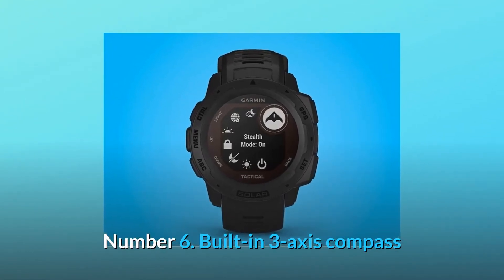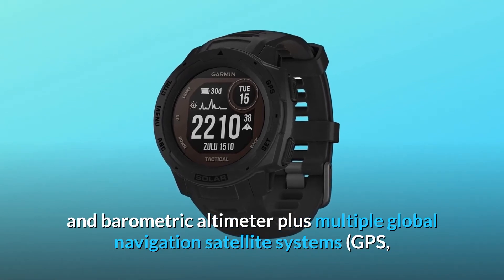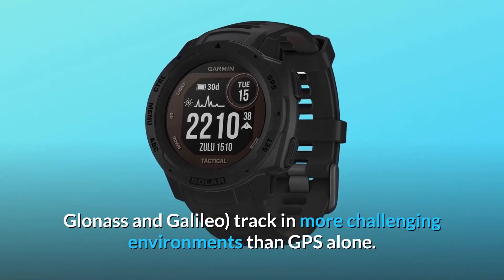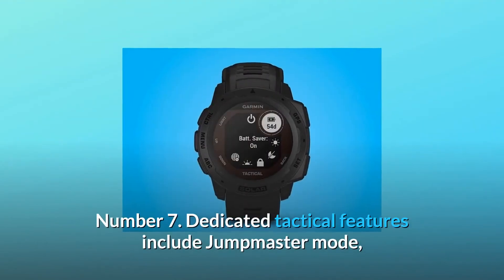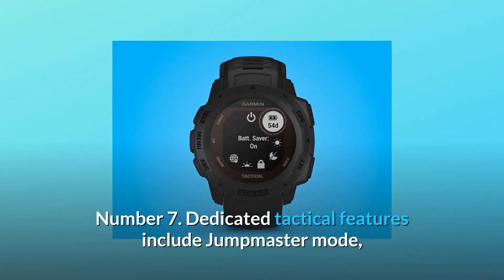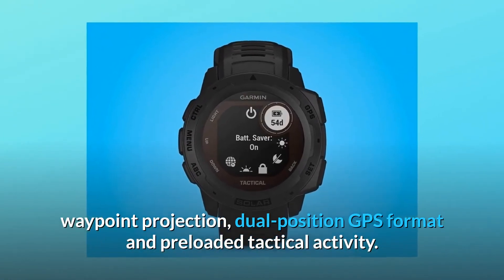Number 6: Built-in 3-axis compass and barometric altimeter, plus multiple global navigation satellite systems — GPS, GLONASS, and GALILEO — to track in more challenging environments than GPS alone. Number 7: Dedicated tactical features include jumpmaster mode, waypoint projection, dual-position GPS format, and preloaded tactical activity.